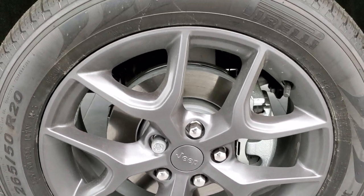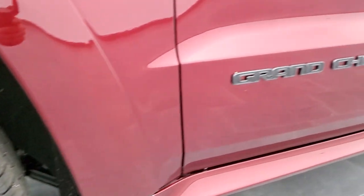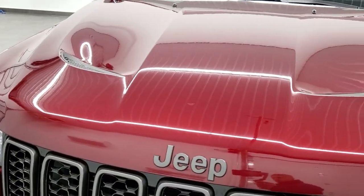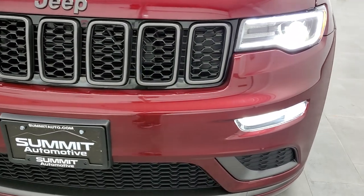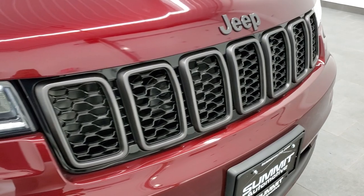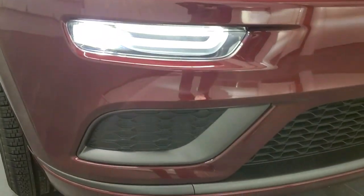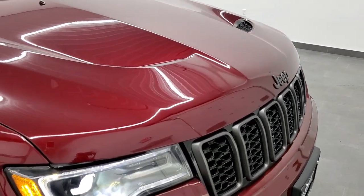It comes with Pirelli Scorpion Verde 265/50 R20 tires with kind of a highway tread pattern. You also get the granite crystal Grand Cherokee lettering on the side. The main thing to note on the Limited X is it gives you the SRT8 sport hood — that is an actual SRT8 hood, and once we get underneath the hood you'll see the cover inside that says SRT8. You also get the granite crystal Jeep logo and grill borders, Bi-Xenon HID headlamps, LED running lights, and premium LED fog lamps — a super bright upgrade from the standard Limited halogen headlamps.